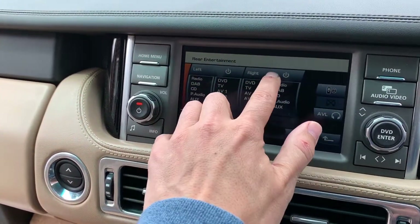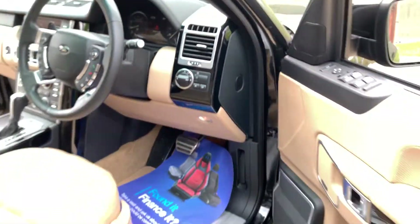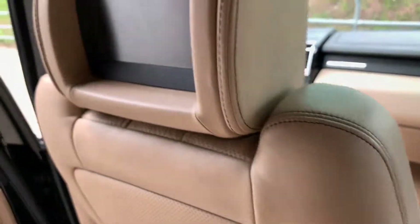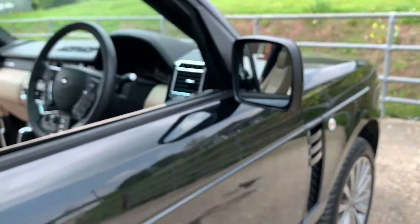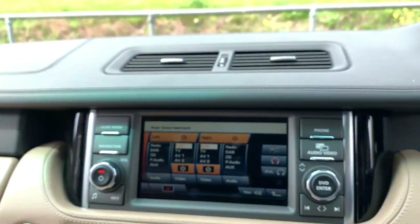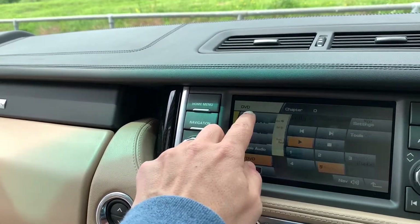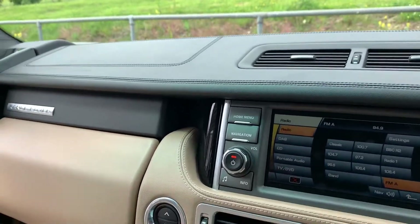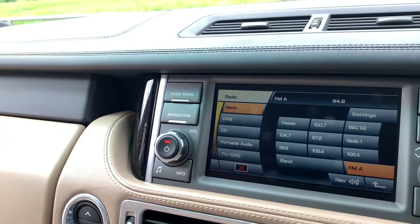Let's put the rear entertainment on — just push that button and pop into the rear. As you can see, both screens are on. The car also has DAB radio, which as you can hear works perfectly, as does the regular AM/FM radio.